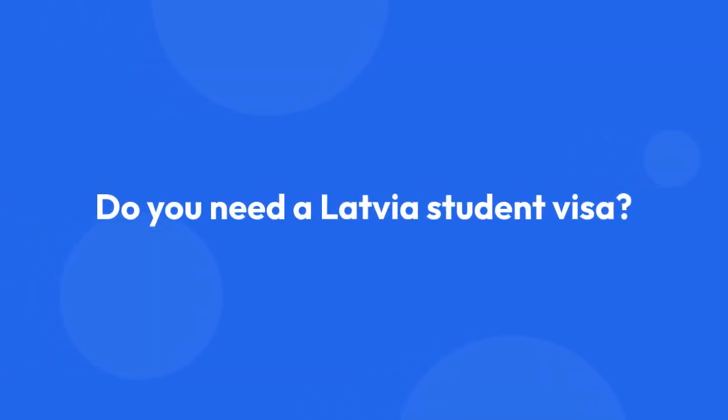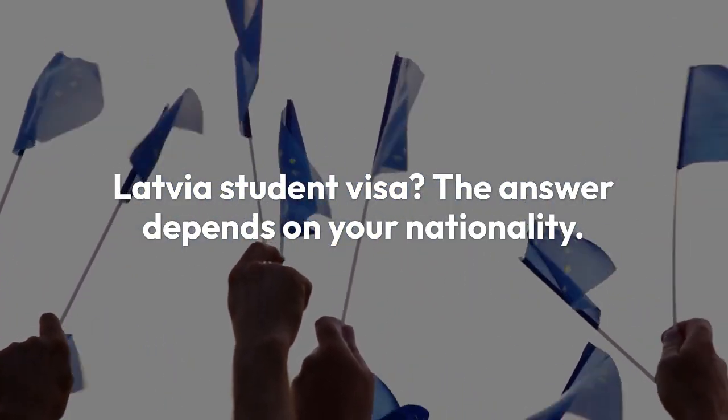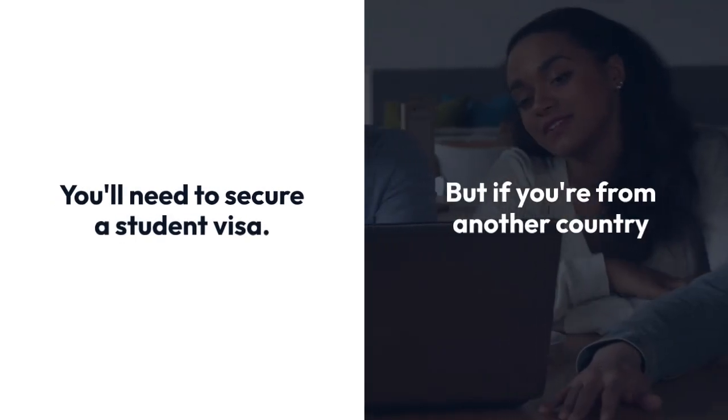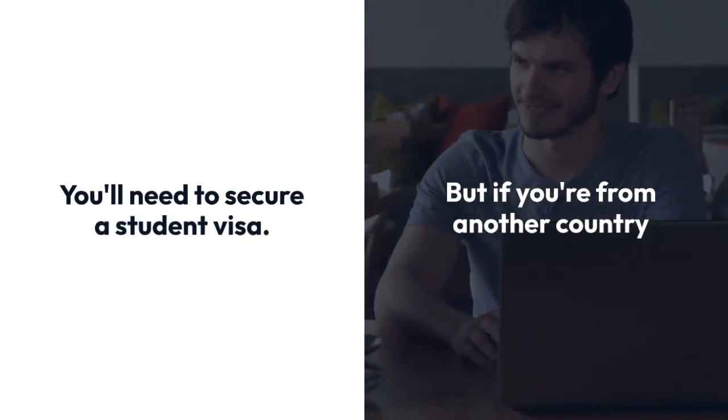Do you need a Latvia student visa? The answer depends on your nationality. If you're from an EU country or Switzerland, lucky you — you don't need a study permit. But if you're from another country, then yes, you'll need to secure a student visa to pursue your education in Latvia.